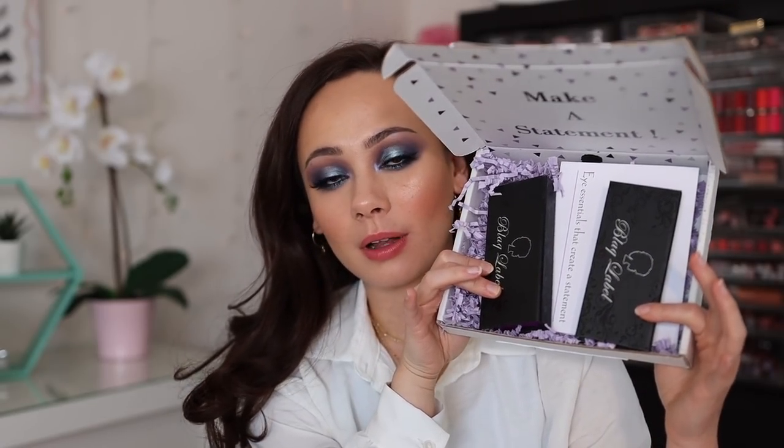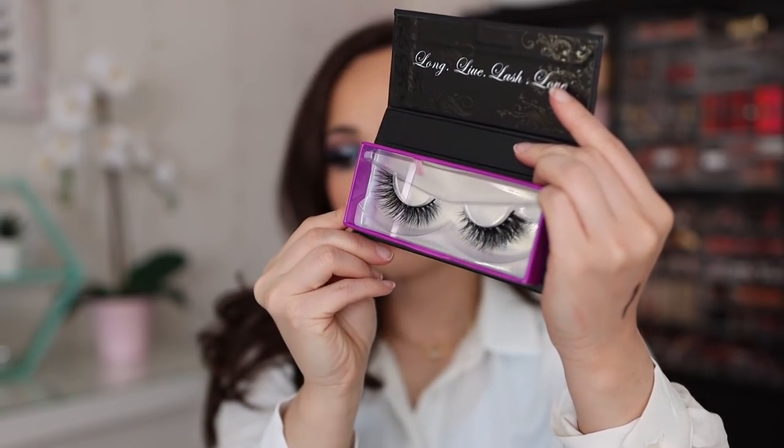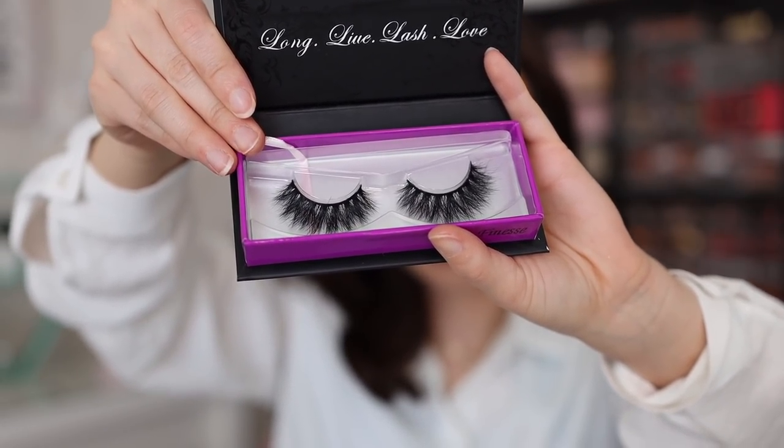The last package is from Black Label — they sent a couple of their mink false lashes. I picked out the most natural ones they had, though they're still quite glam. The first style is Brazen — very black, gets thicker in the outer corners, and looks so pretty. The one I'm most excited about is the style Finesse — still super duper glam for what I'm used to, but these styles look absolutely stunning.